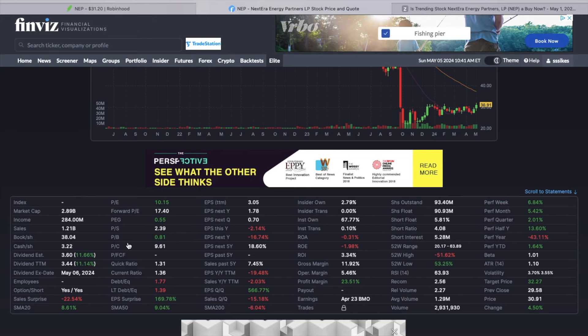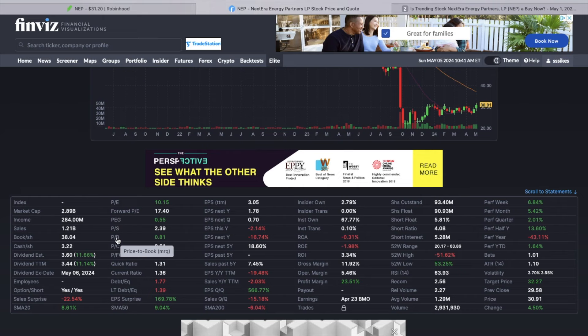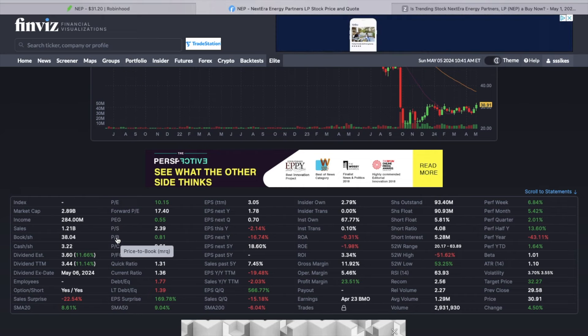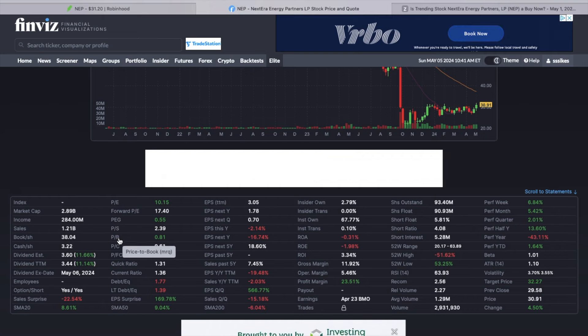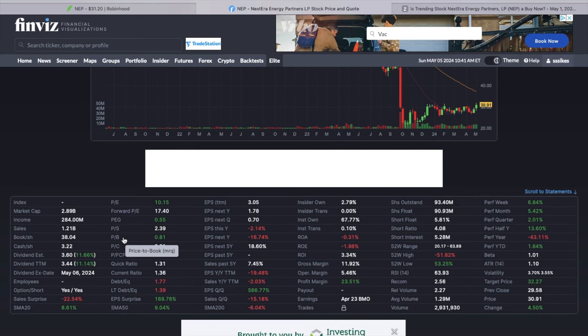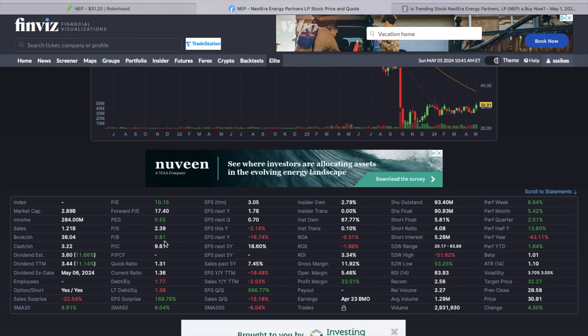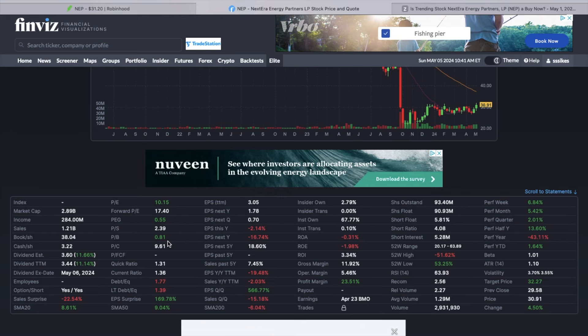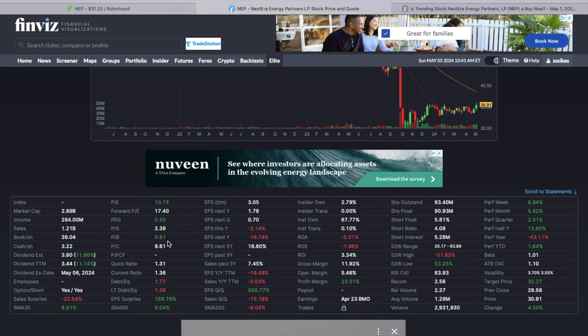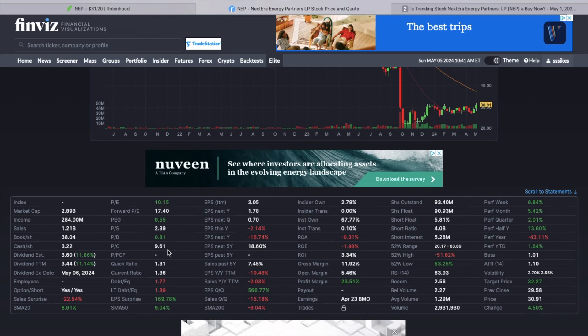You can also look at the price-to-book ratio. Book value is kind of like if everything was liquidated — a 1 would be what the company would be worth completely liquidated. This thing is actually trading right now at a price below book value at 0.81. So the metrics look good to me.